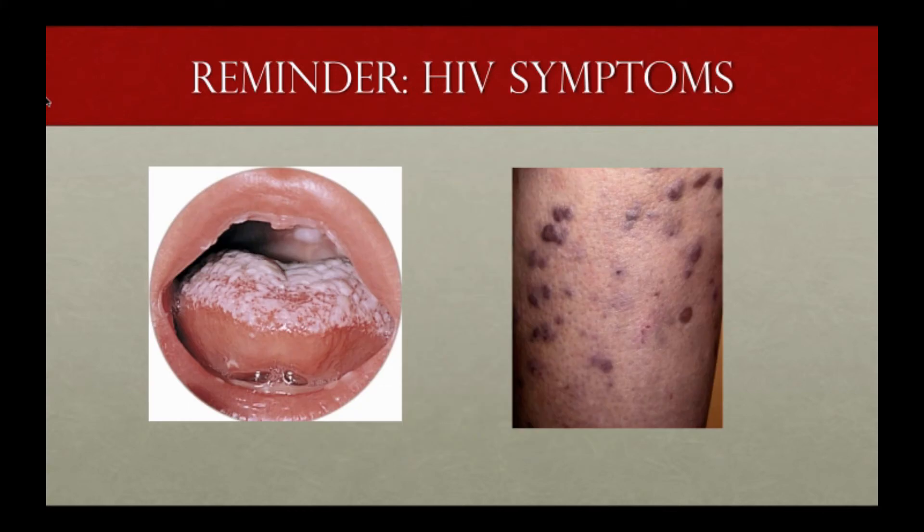Other things to look for on your physical exam include thrush — which he did actually have — and Kaposi's sarcoma. Look for findings on physical exam to clue you in to what's going on with your patient.